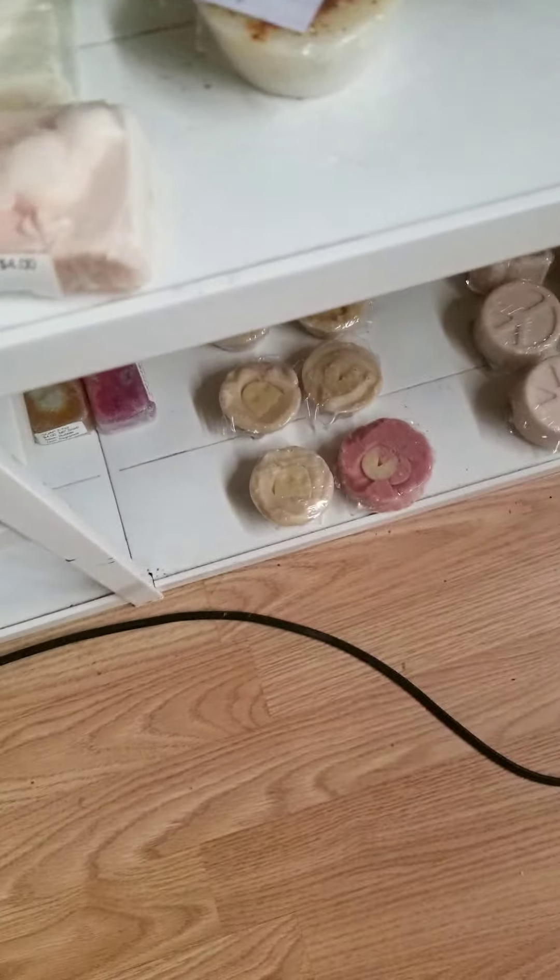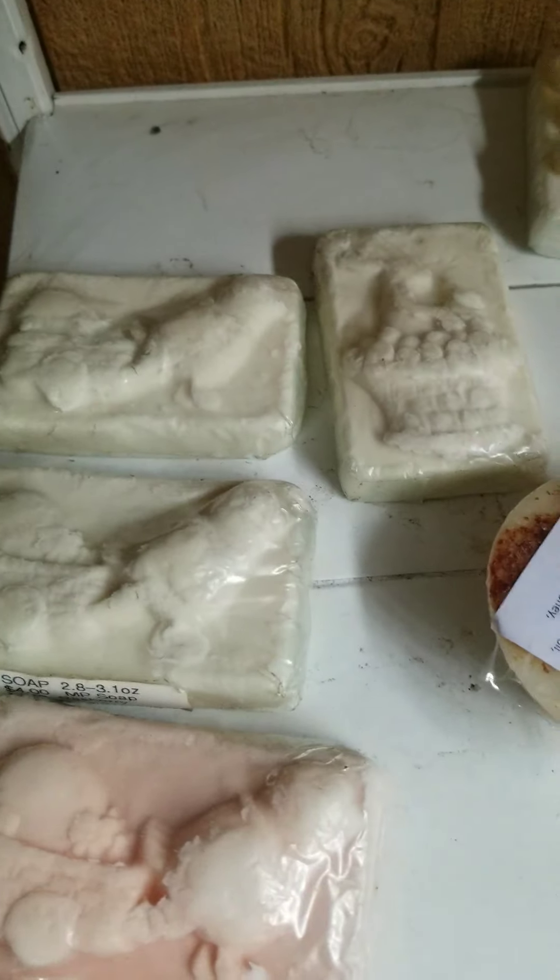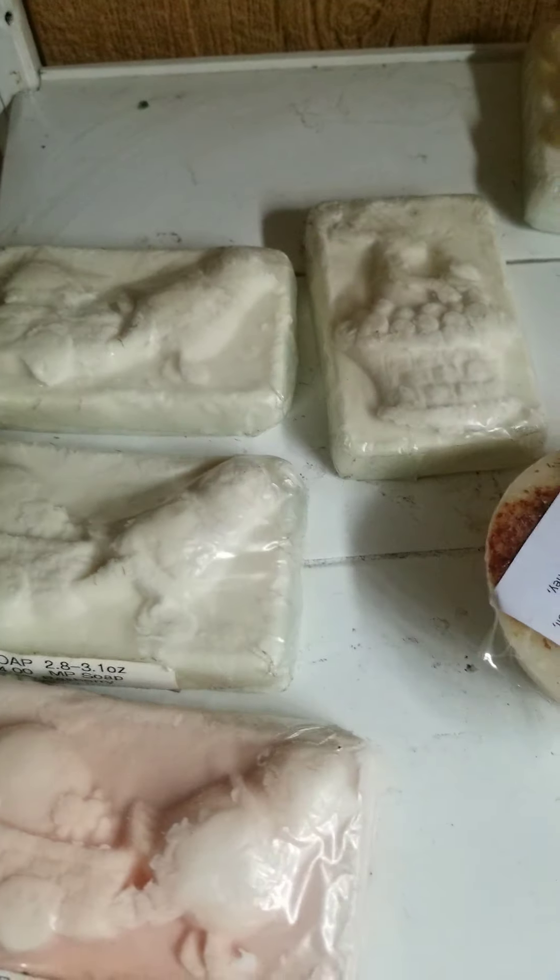Hi, I'm Amy Smith of Gentle Shepherd Homesteaders. I wanted to show you what I do here. I make soap and other bath products. I have a whole bunch of fragrance oils and essential oils. So, let me show you some stuff here.